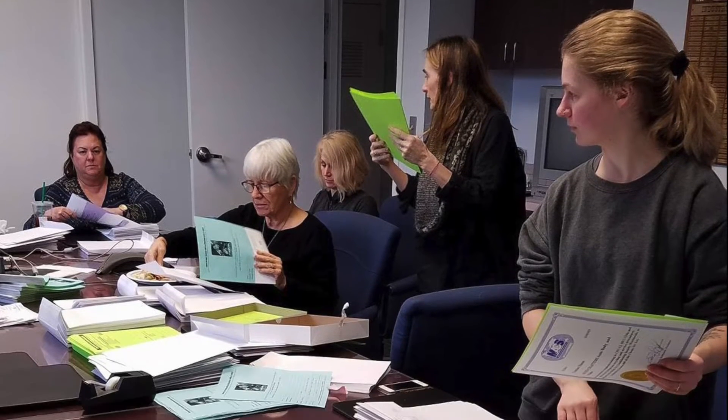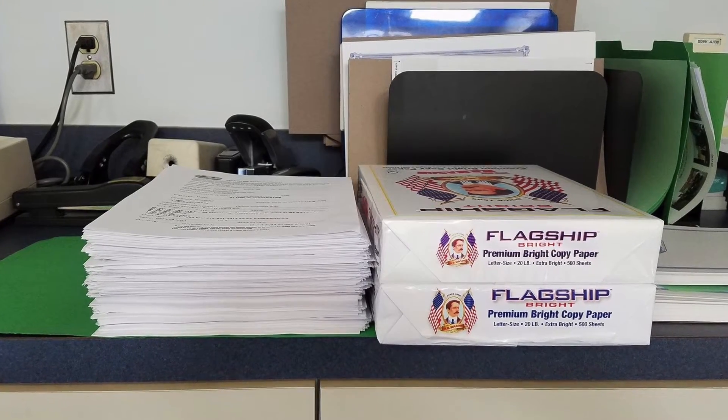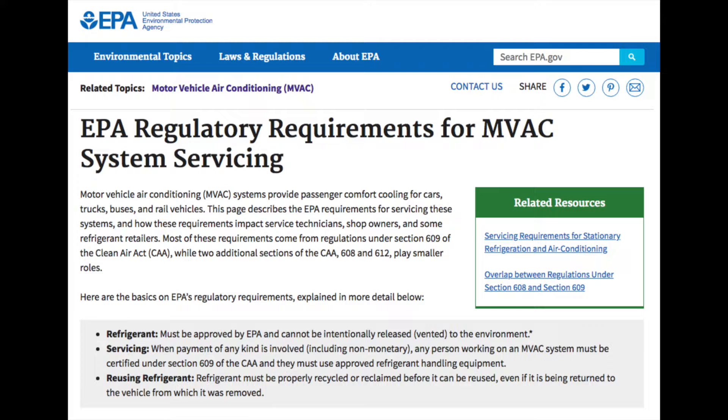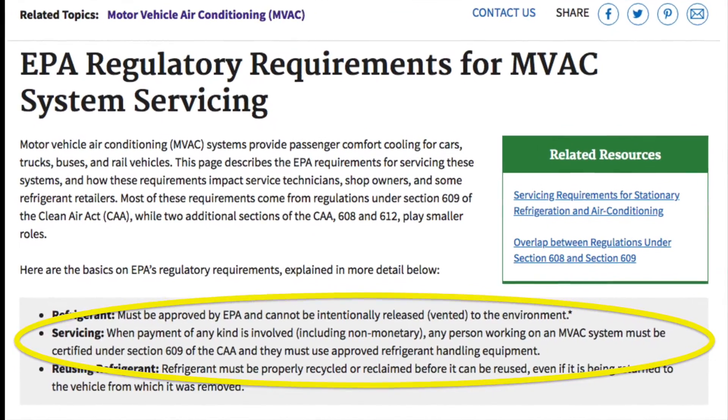Considering the massive demand the Mobile Air Conditioning Society, more commonly known as MACS, has had for reprints of EPA Section 609 certifications, I'm betting many of you have. And if you haven't, you better start looking for yours now. It used to be that you only had to show your Section 609 certification if you wanted to purchase R-12. Well, the EPA changed that. On January 1st of this year, a new regulation went into effect. It is now required for you to show proof of Section 609 certification to purchase any automotive refrigerant in containers over 2 pounds in size. And while the new requirement took many of you by surprise, you should have been able to produce your wallet card with no problem.